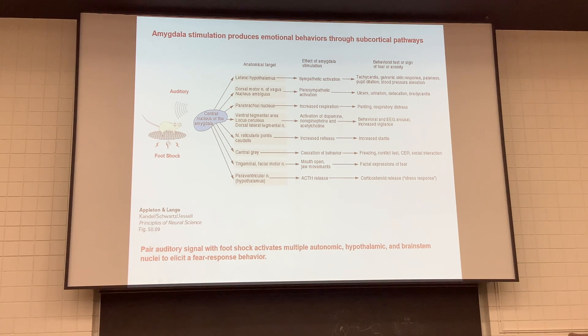In fear conditioning, you give a mouse a gentle foot shock, then pair it with an auditory tone. Eventually just hearing the tone prepares him for the shock. The nucleus of the amygdala activates the hypothalamus for sympathetic control, parasympathetic activation, respiration, and releasing dopamine, norepinephrine, and acetylcholine. It also drives reflexes, behavior, ACTH release, and the stress response. The amygdala is going to all these areas — you can see how they relate to responding to something perceived as fearful or potentially dangerous.